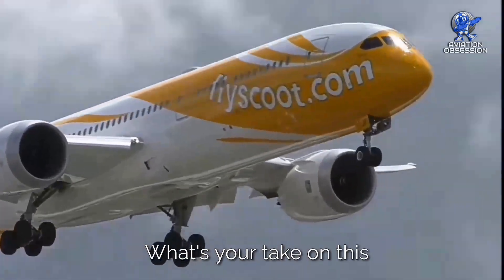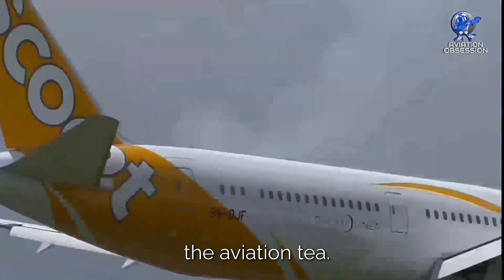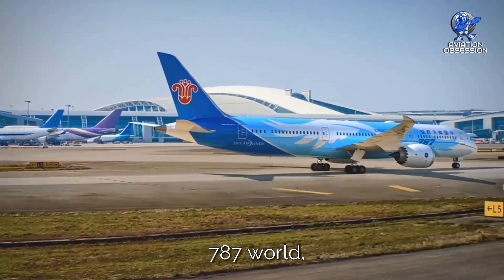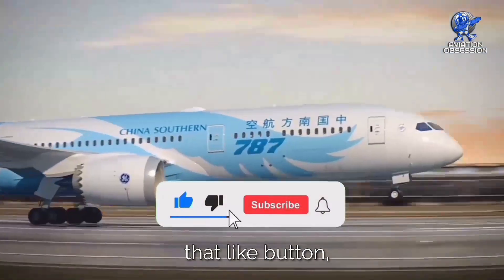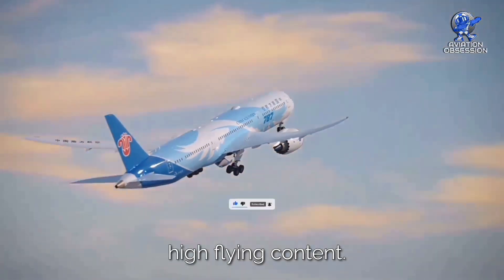What's your take on this Dreamliner evolution? Drop a comment and spill the aviation tea. And if you've enjoyed this journey through the Boeing 787 world, don't forget to hit that like button, subscribe to our channel, and ring the bell for more high-flying content.